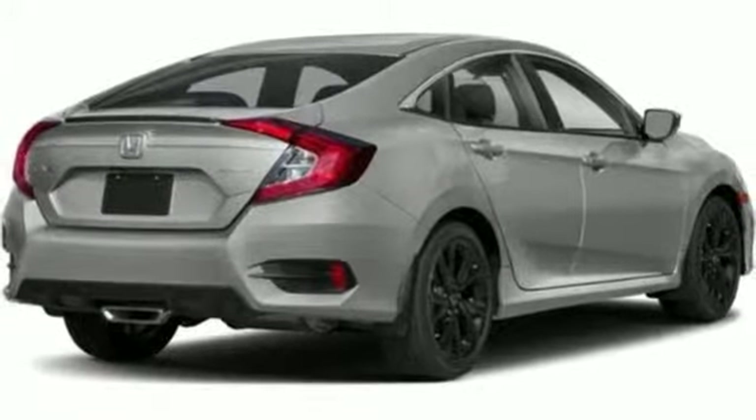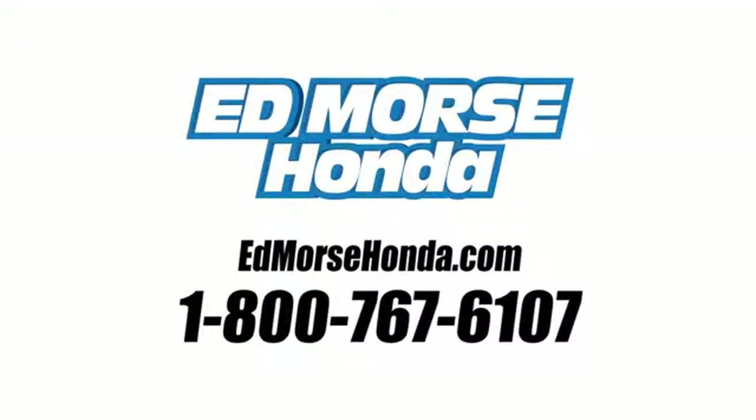See what it can do for you when you take it for a test drive. Call us today at 1-800-767-6107. For value and for service, it's Edmars.